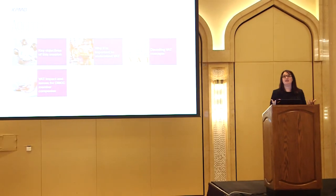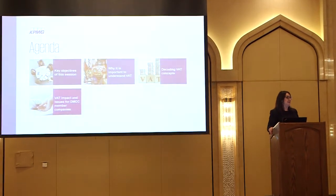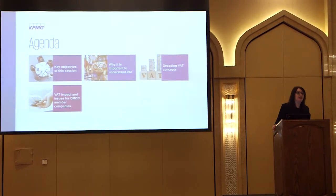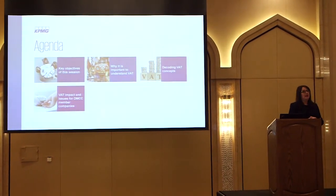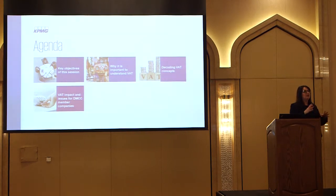So what are we going to cover this afternoon? First of all, we'll cover the key objectives - what I would like you to be able to take away from this session today. Then why is it important to understand VAT, what's the impact on your business? Then we'll do a session on decoding VAT to make it more relevant. And the final session is a series of particular supply chain maps to demonstrate the specific treatment for various different supply chains.